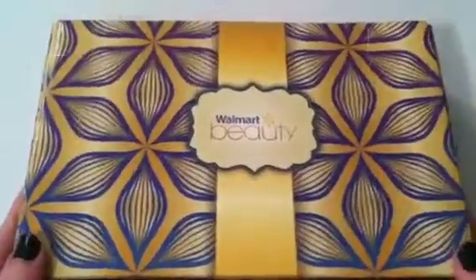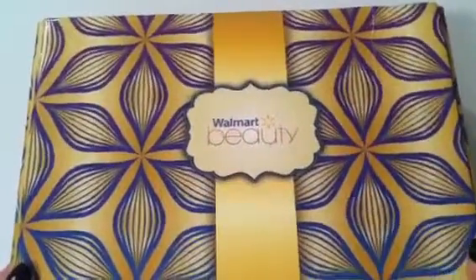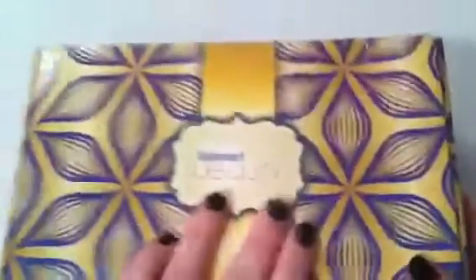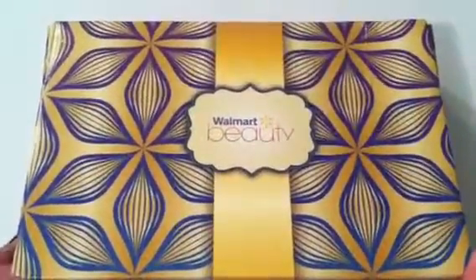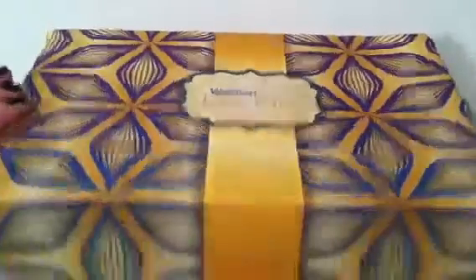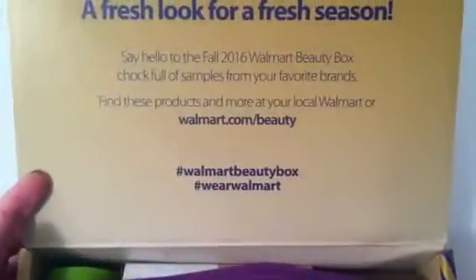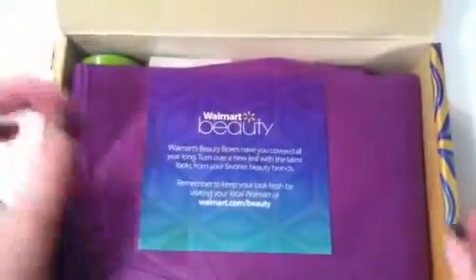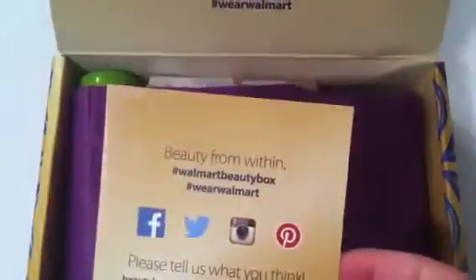This one felt way heavier than the last box we got in the mail. I wasn't super impressed with the last box, but it wasn't bad enough to cancel because it was only five dollars. The packaging is really cute and colorful — it kind of has some fall colors. At first I wasn't thinking it exactly screamed fall, but it's cute nonetheless. So let's go ahead and get started. This is the fall 2016 box and you kind of just get samples.